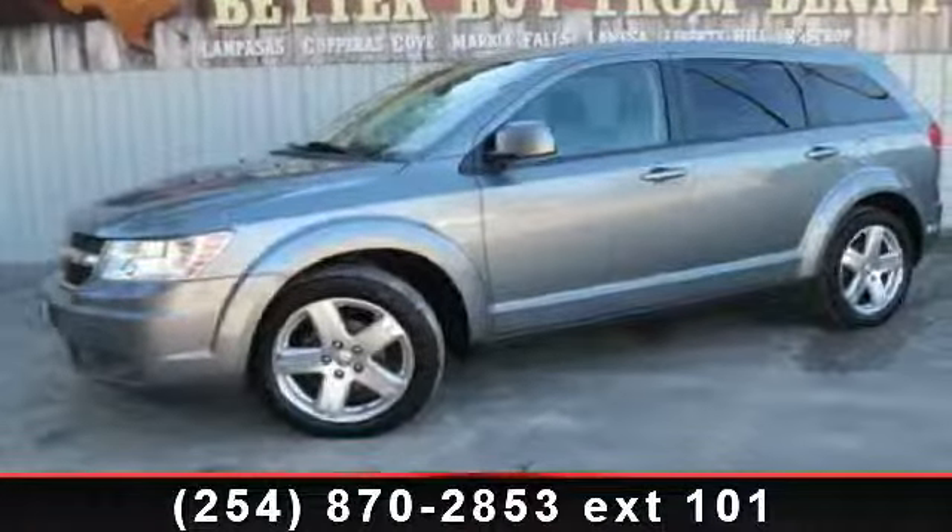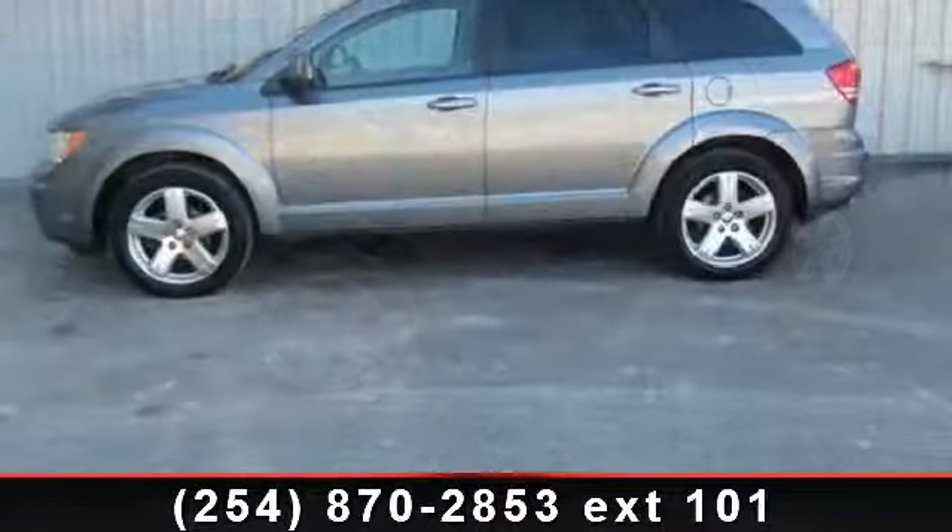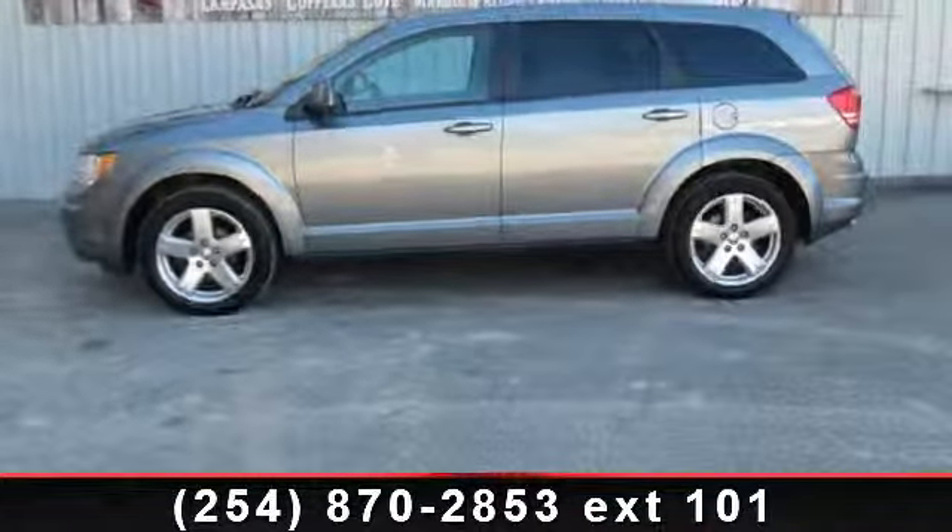Imagine yourself in this 2009 Dodge Journey SXT. If you are looking for an automobile with great features, look no further.